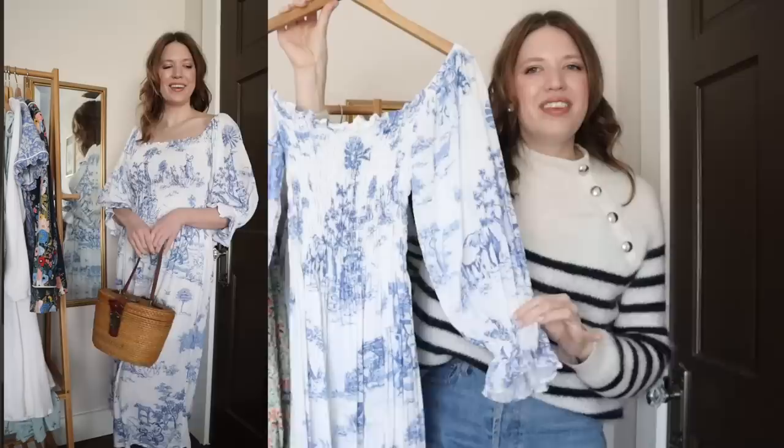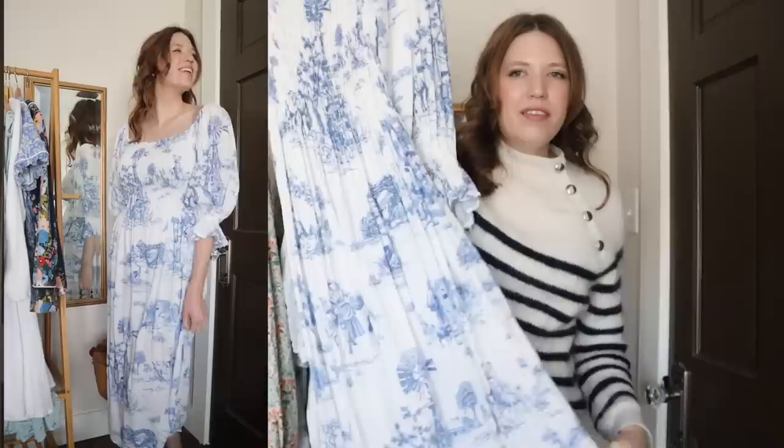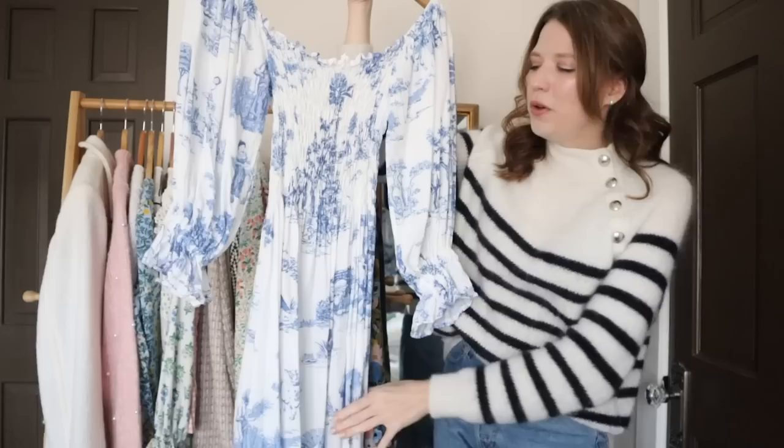This next dress I made using my shirt dress tutorial on my channel, and for this one I made it with longer puffy sleeves, which I think are so pretty. The shirring makes for such a comfortable piece to wear. This fabric is a rayon from Mood Fabrics in a beautiful classic toile print, and I just love how this one looks. It's very like cottage core, and the blue and white is so pretty.